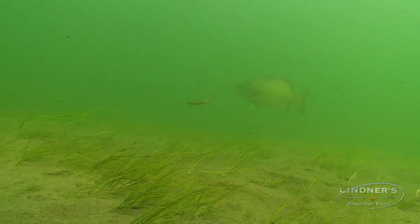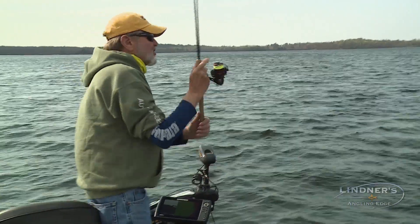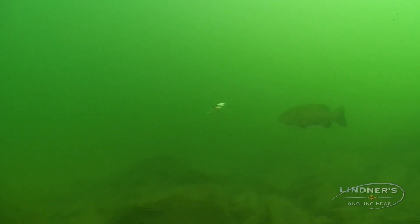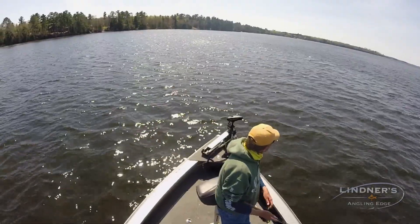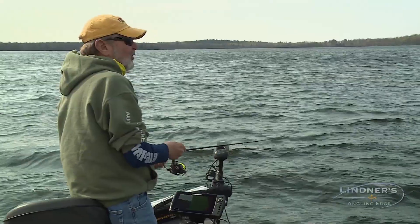What will draw him the furthest to hit that bait? A lot of times they see it and it's just too far for them to run to. Naturally, the clearer the water, the larger the strike zone.